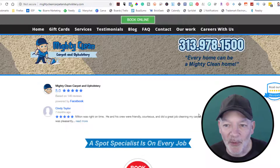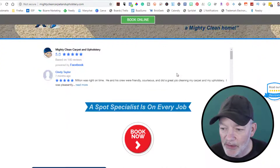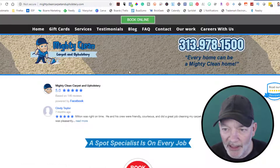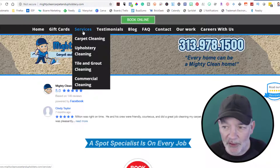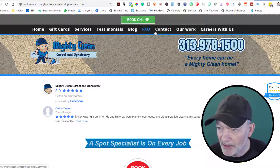Here we are at Mighty Clean Carpet and Upholstery's website. Looks like they have the ability to book online — we'll check that out in a minute. They've got gift cards, services including carpet cleaning, upholstery cleaning, tile and grout cleaning, and commercial cleaning. There's also testimonials, a blog, contact, our work, and careers.